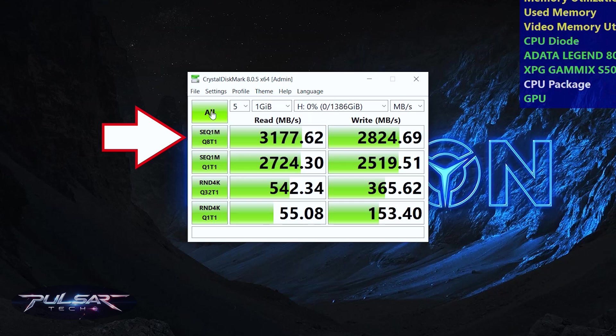SEQ1M Q8T1: This is a sequential test that reads or writes large blocks of data in a linear fashion. It uses eight queues and one thread to simulate multitasking scenarios with large data blocks. This mode shows the SSD's maximum throughput in high-demand environments.